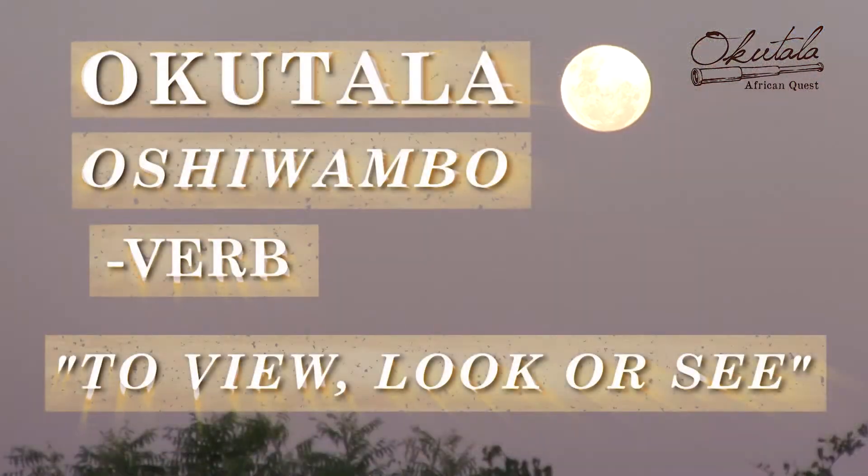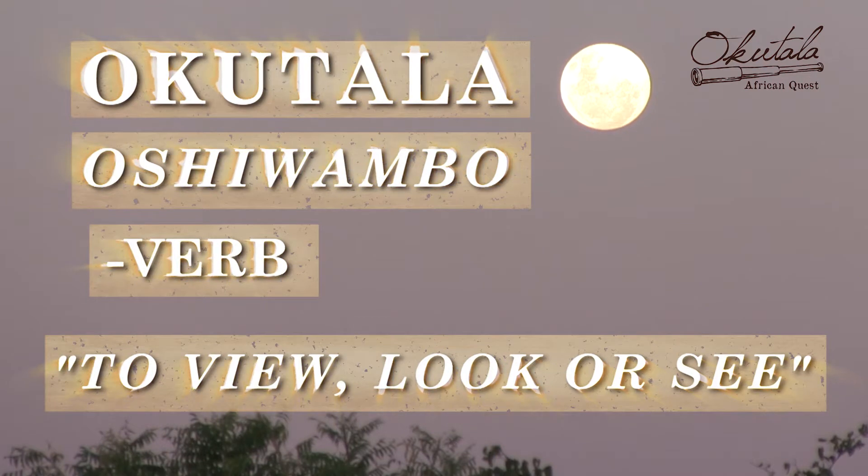Okutala, in the local Namibian Oshivambo tongue, means to view, look, or see.